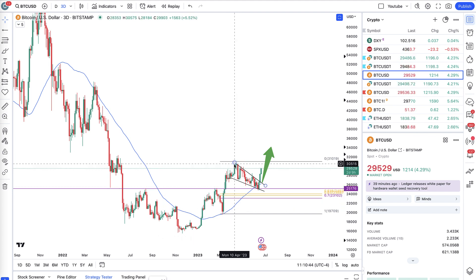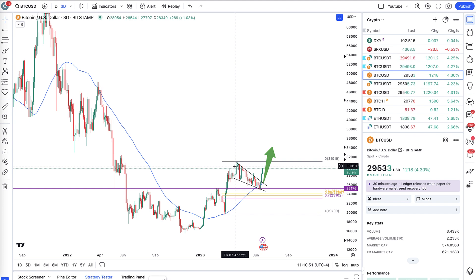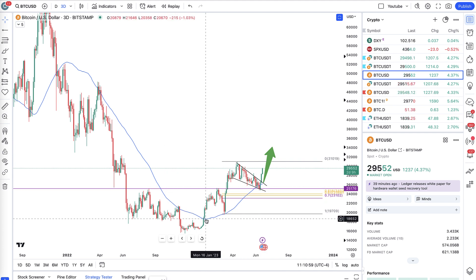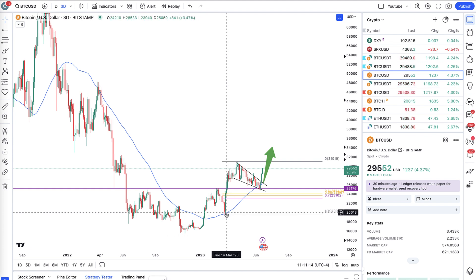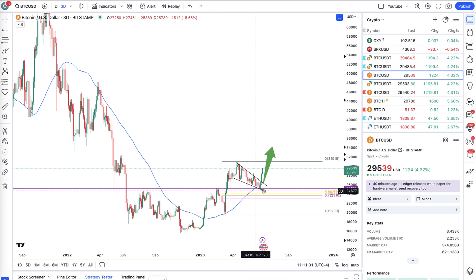Anyone waiting for a deeper pullback didn't get that — they probably FOMO'd in at the top and then obviously we got the pullback. Very similar situation here: we got this almost two-month decline in this wedge, and once again the 50 moving average on the three-day is just such a good bear or bull indicator. The most optimal time to buy is right at the retest of that three-day 50 moving average, because there is a very clear and clean invalidation.